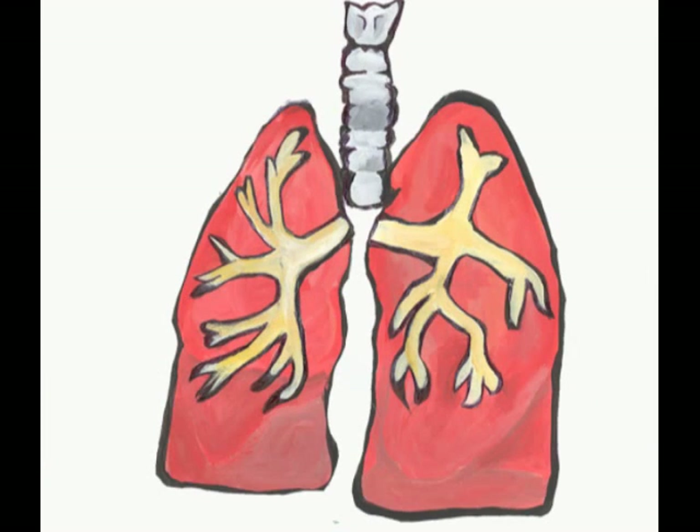Transfusion-related acute lung injury, also known as TRALI, is a serious blood transfusion complication.